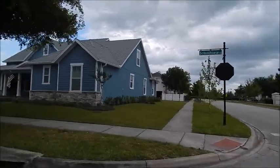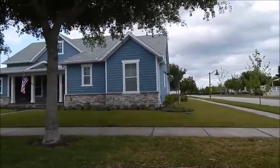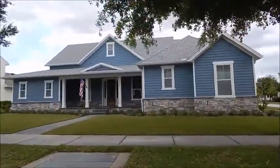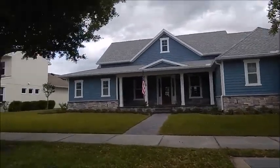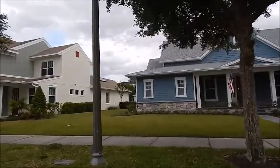All of the original houses at Harmony were built to Federal Energy Star standards set by the EPA. It was a requirement that the developer placed upon them. This one coming up here, this cream-colored one, is a little bit different.